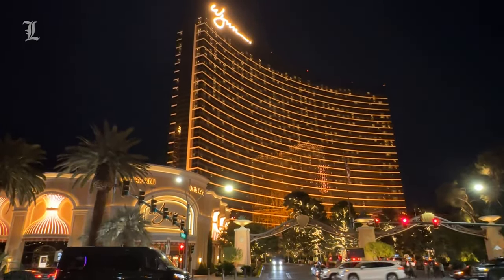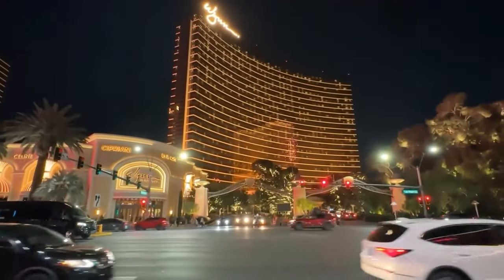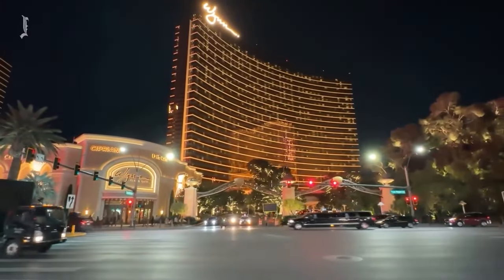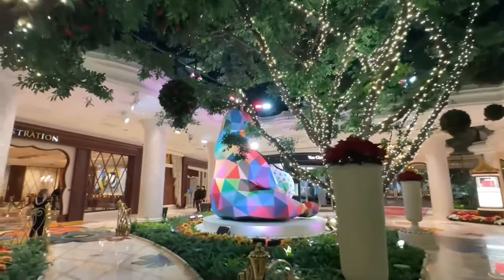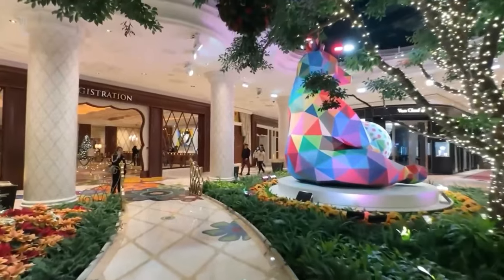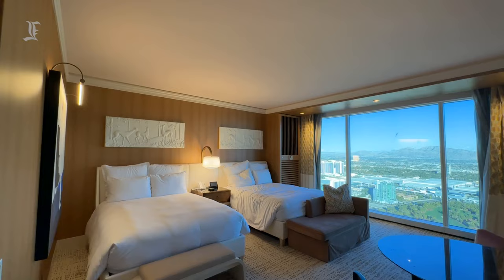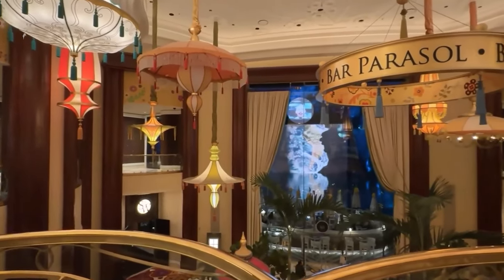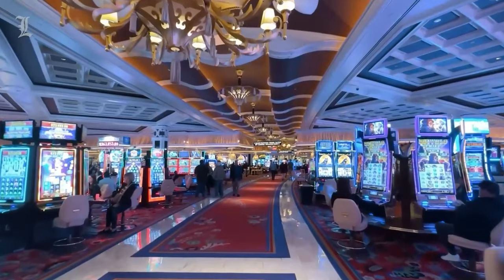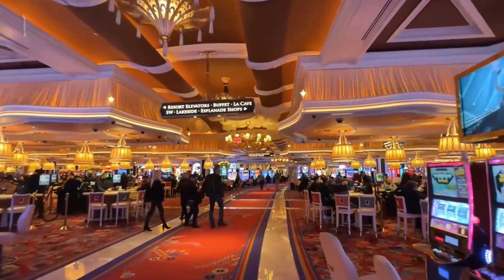Wynn Las Vegas may not have a central theme, but it has something much more powerful — allure. Wynn is time and time again rated in the top three best resorts for a Vegas vacation, and it is easy to see why. From its luxurious accommodations to its various entertainment and dining options, guests can check in to Wynn Las Vegas and never really even need to leave the premises to get a full Las Vegas experience.